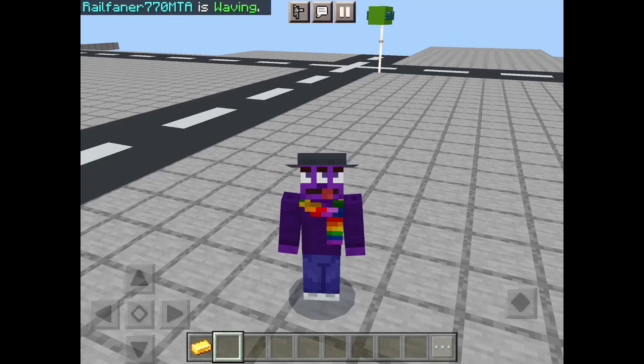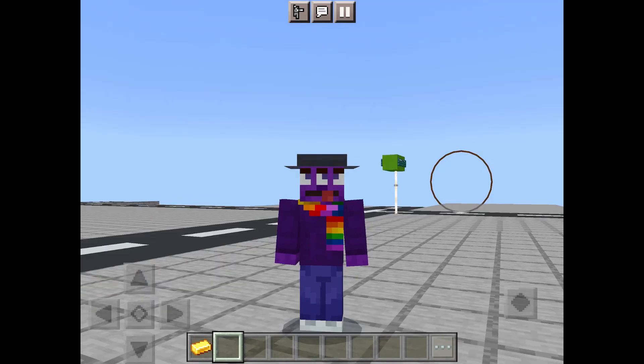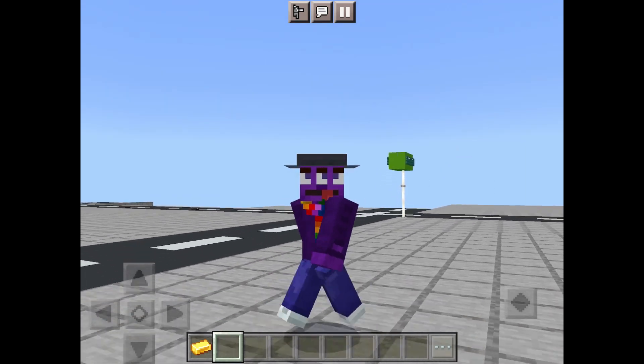What's up guys, it's Alpha here. Today we got the Bay Ridge Avenue subway station, but before we get into the tour,